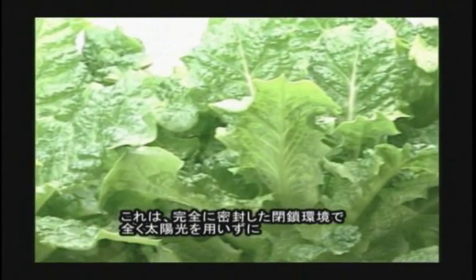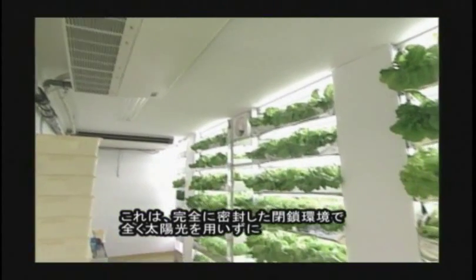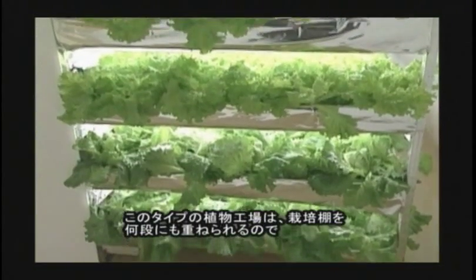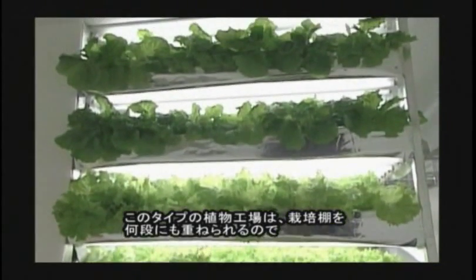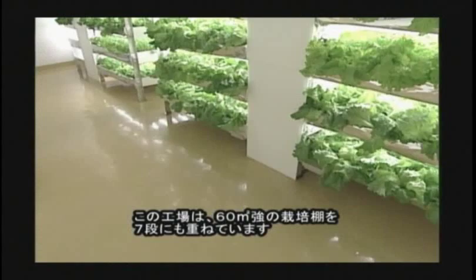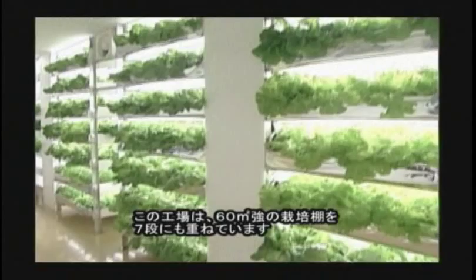This is a perfect control type which produces vegetables using only artificial light in an enclosed environment. This type of plant factory can stack many cultivation shelves and produce a lot of plants even though there is a small area, so it is able to set it up in a vacant store or warehouse. This factory is stacking the cultivation shelf of 60 square meters by 7 stages.